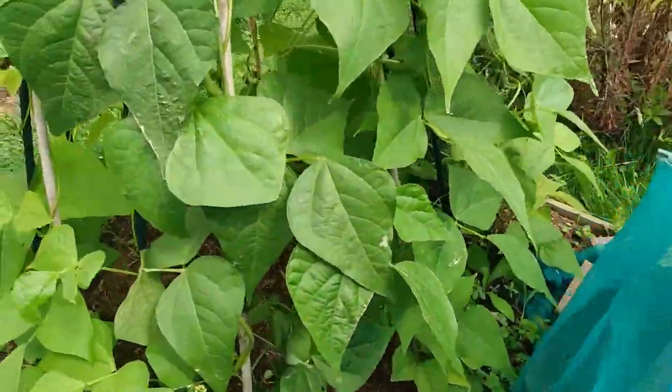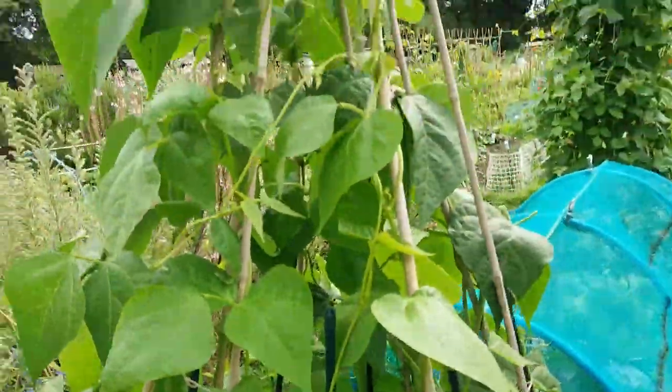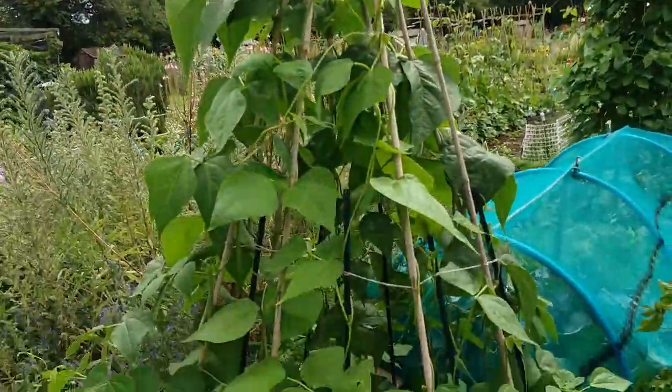Finally these cabbages are starting to ball up into lovely little round cabbages, so I'll be taking one of these today. And the same with Red Rookie over here — they're quite small cabbages but they are planted quite closely together. Then I come to one of my favourite beans — Cobra, which is a climbing French bean.